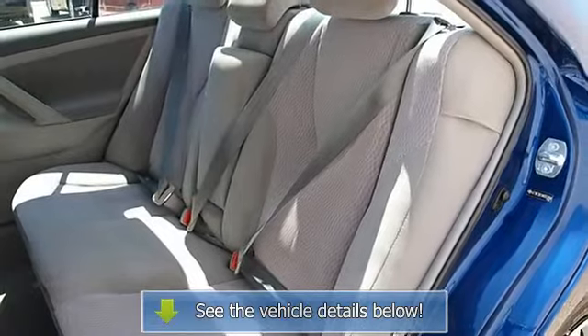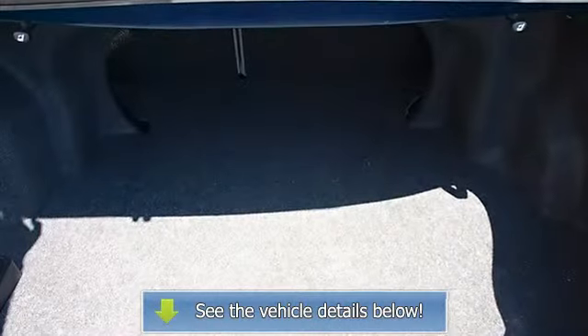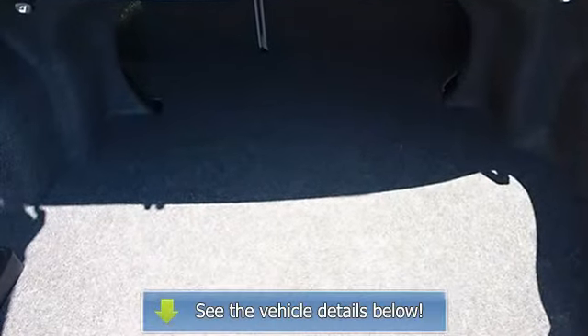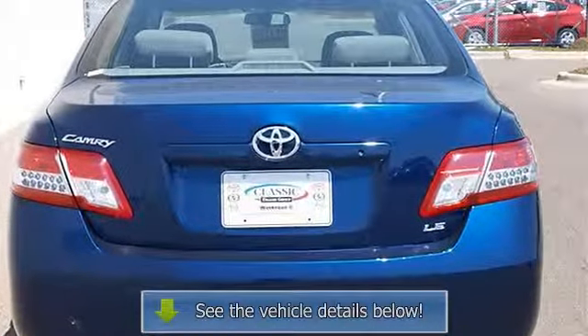Driver Vanity Mirror, Passenger Vanity Mirror, Front Reading Lamps, Traction Control, Electronic Stability Control, Tire Pressure Monitoring System, Passenger Air Bag On-Off Switch, Rear Head Air Bag, Emergency Trunk Release.